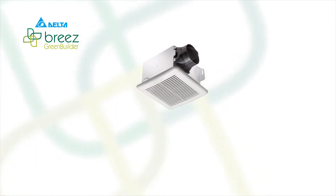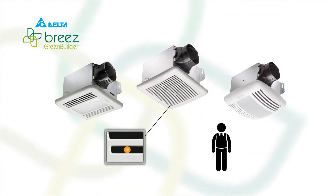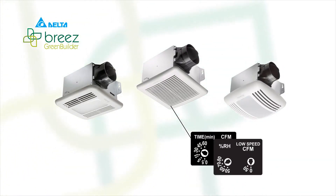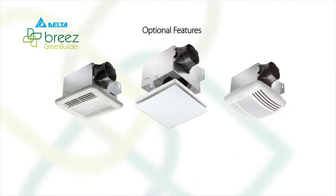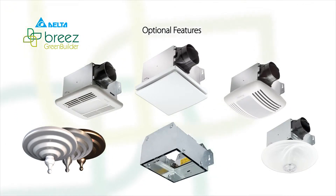Choose from single speed fans, LED and CFL light options, motion sensing and/or humidity sensing options with adjustable low speed and delay timers. Options available separately include a designer grill for high aesthetic appeal and a ceiling radiation damper to comply with local building codes.